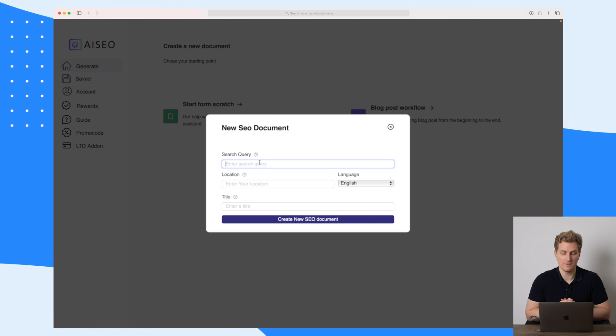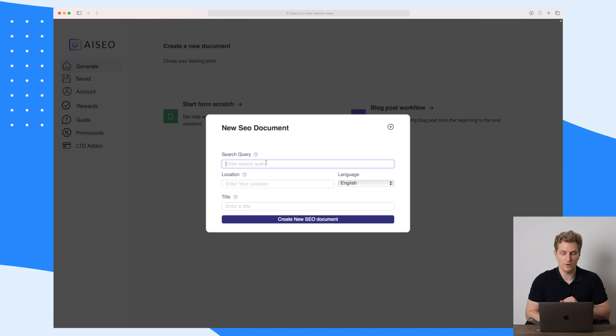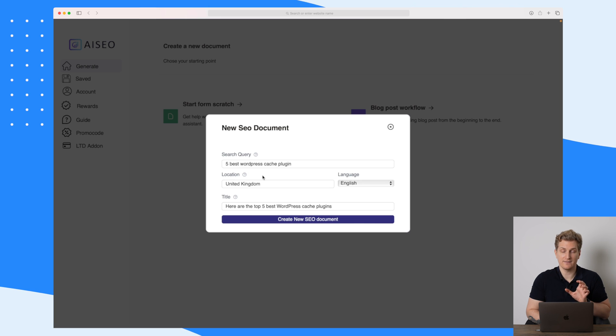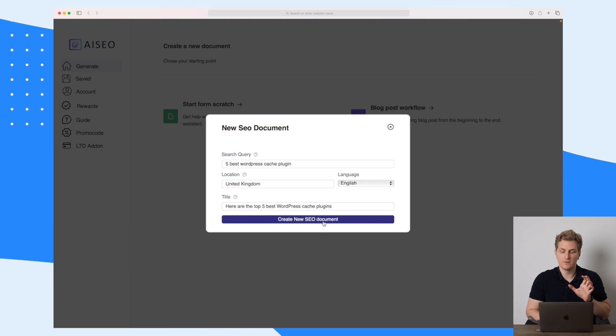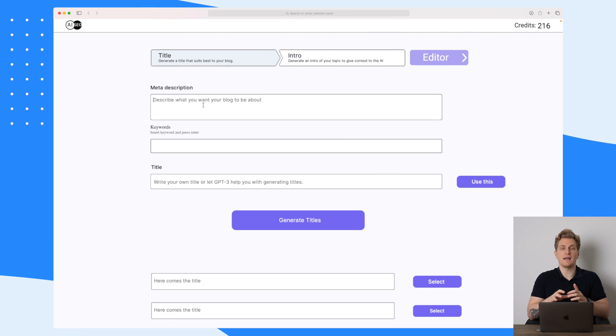Here we need to choose our search query, the location of what we want to target with this article, and the title of the article. I wish they would be able to generate the title based on the search query, but let's go ahead and fill this out. I've chosen the search query 'five best WordPress caching plugins,' the location as United Kingdom, and the title 'here are the top five best WordPress caching plugins.' So let's create this new SEO document.